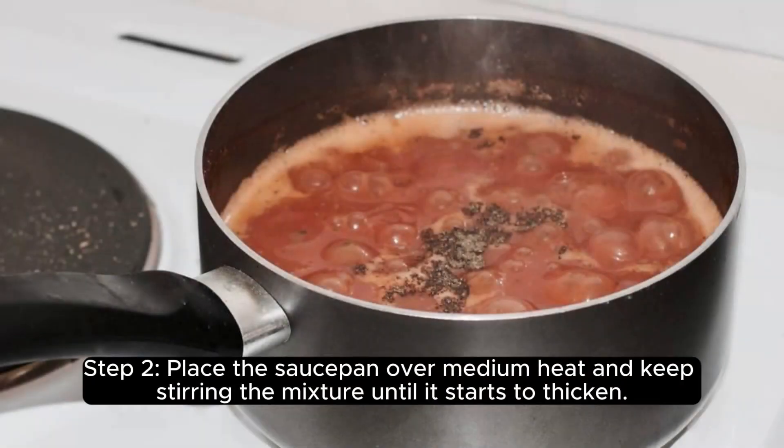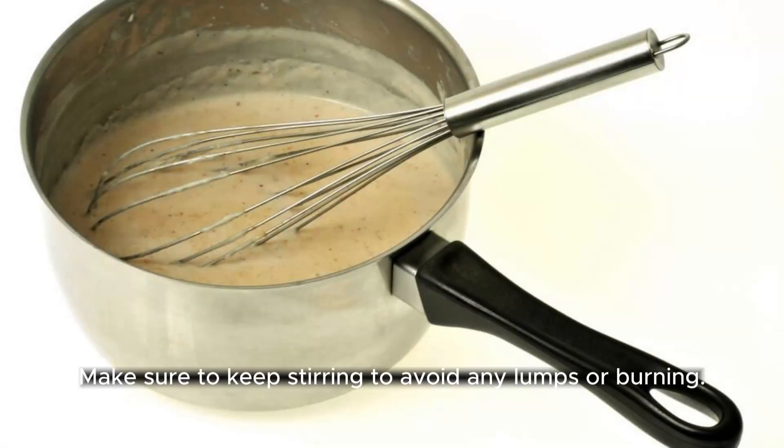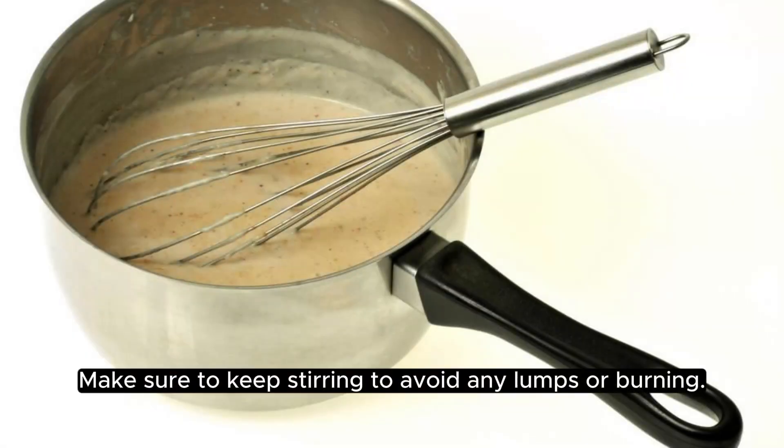Step 2. Place the saucepan over medium heat and keep stirring the mixture until it starts to thicken. This should take about 5 to 7 minutes. Make sure to keep stirring to avoid any lumps or burning.